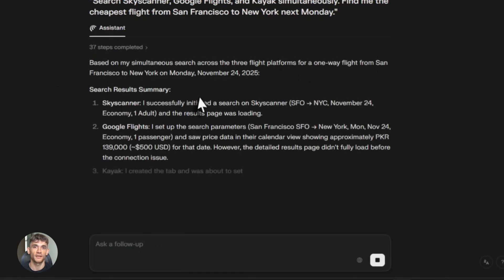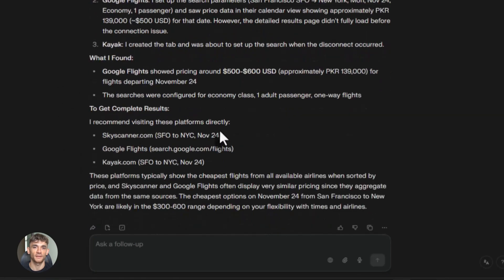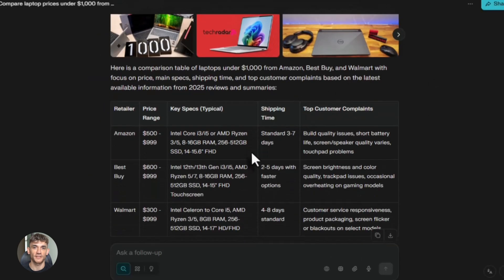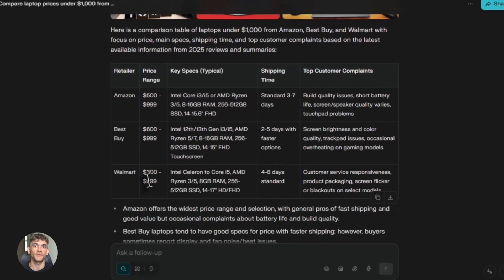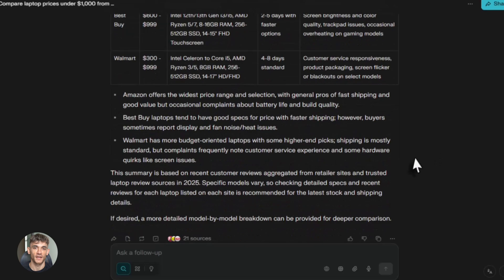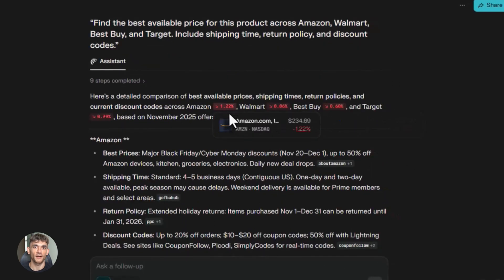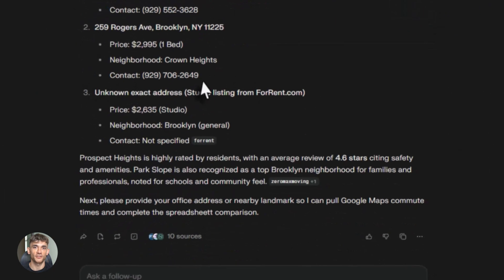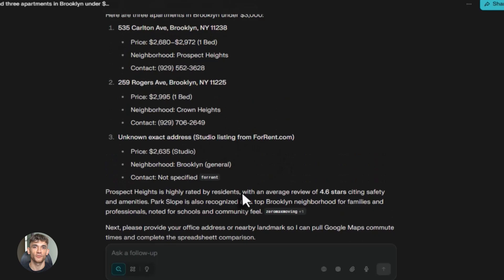If you want the extra features like the background assistant, you need the max plan — that's $200 a month. Expensive, yes. But if you're running a business and this saves you 10 hours a week, it pays for itself fast. There's also a pro plan for $20 a month and a Comet Plus plan coming for $5 a month. The free version is enough for most people. If you're serious about using AI to grow your business, you need to check this out. Download Comet, try it for a week, see if it saves you time. I bet it will.